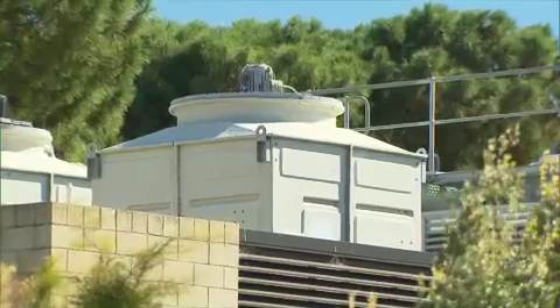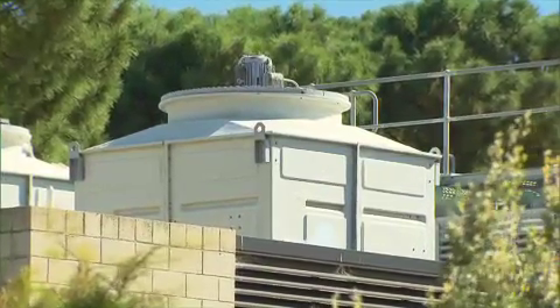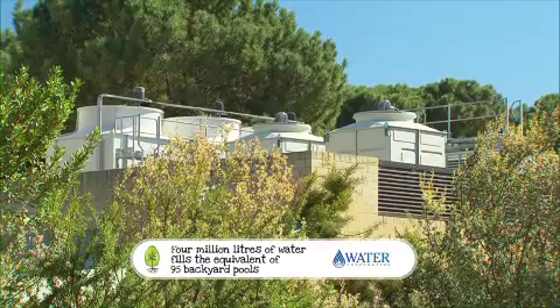You may consider water recycling at home. Did you know that you can use the waste water from your evaporative cooler to water your garden beds and even pots? It's perfect. Well here at Edith Cowan they do it on a grand scale. They recycle approximately 4 million litres of water per year from the air conditioning cooling towers.